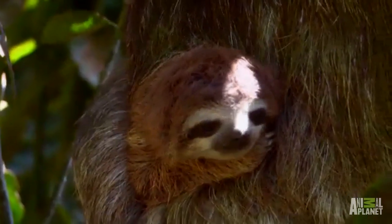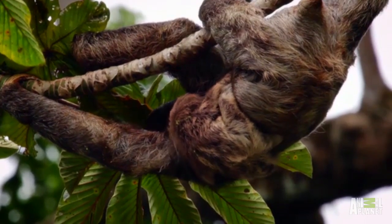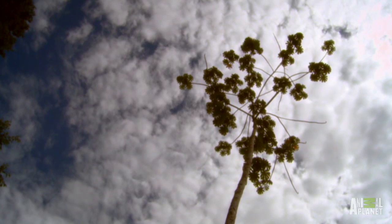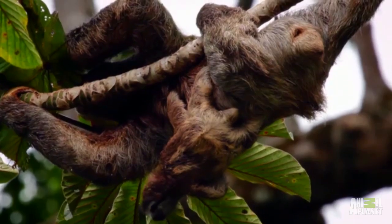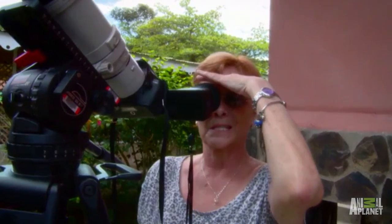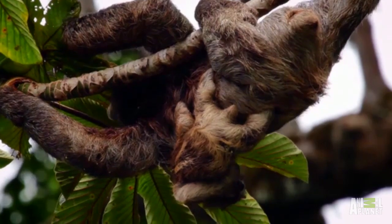A mother and her baby! I can see his little head. Oh, my gosh! But those tasty leaves are a whopping 100 feet up — a big drop for such a little sloth. Oh, my God. I can't watch this. This is so cool. His hand — look, he's hanging down.